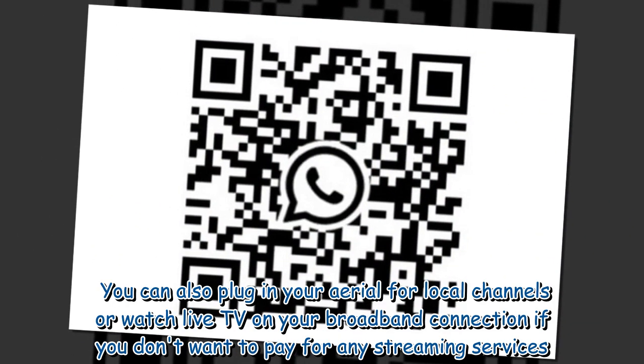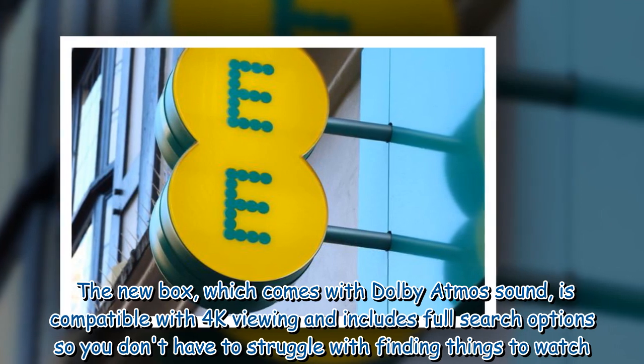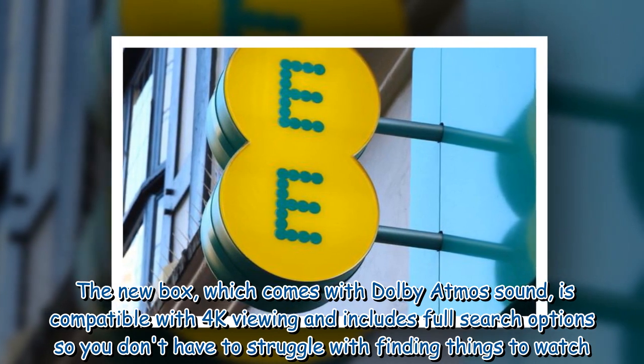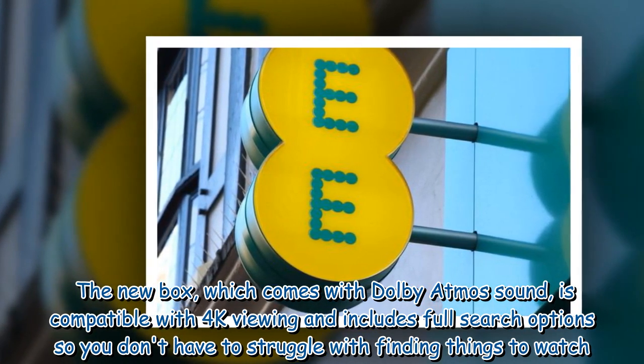You can also plug in your aerial for local channels, or watch live TV on your broadband connection if you don't want to pay for any streaming services. The new box, which comes with Dolby Atmos sound, is compatible with 4K viewing and includes full search options so you don't have to struggle with finding things to watch.